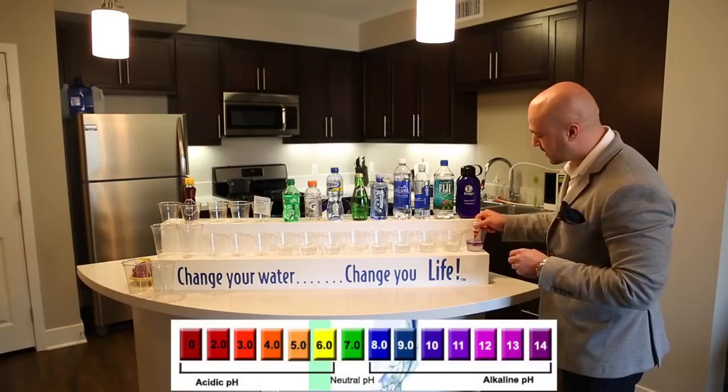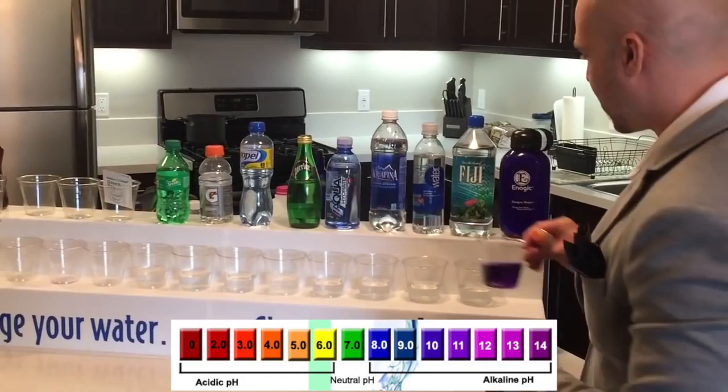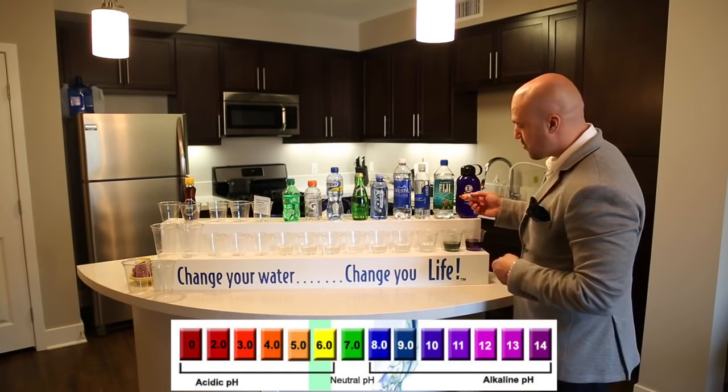Now we have Fiji. Let's take a look — it's green, right? So not only did it test positive for oxidation, but it's also showing as green, which is more of a neutral. We want the best. Smart Water — showing you that it's actually not so smart. As you see here, it's kind of a yellowish green, and it also tests positive for oxidation.